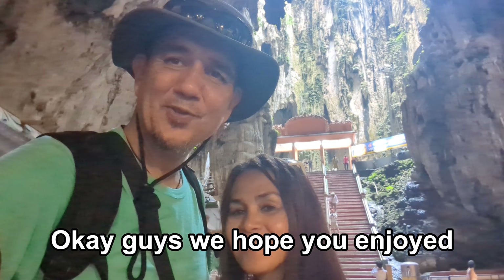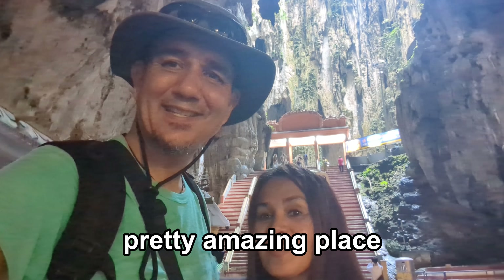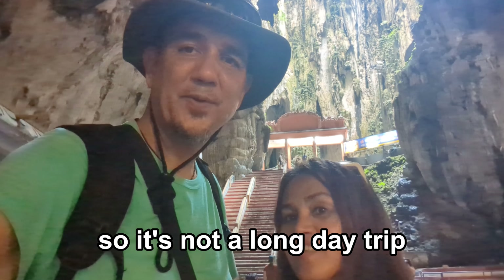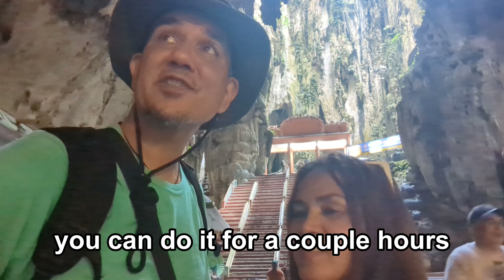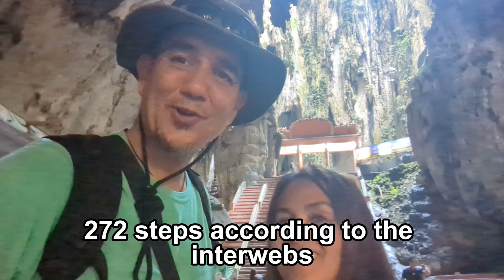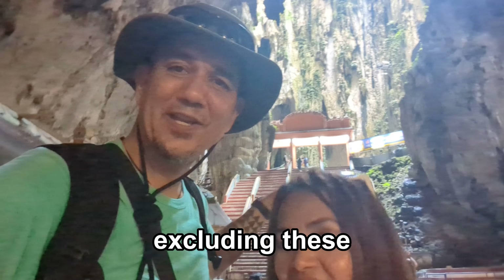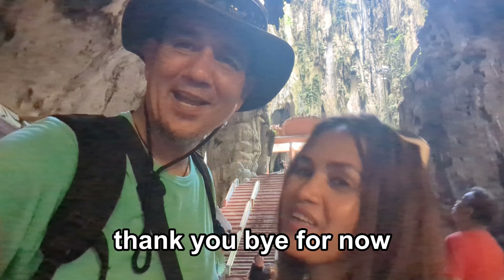Okay guys, we hope you enjoyed looking around Batu Caves with us — pretty amazing place, unique. We've been up here for maybe an hour and a half to two hours, so it's not a long day trip. You can do it in a couple of hours. But prepare for stairs — 272 steps according to the internet, excluding the inside. Anyway, thanks for watching, see you in the next one. Bye for now!